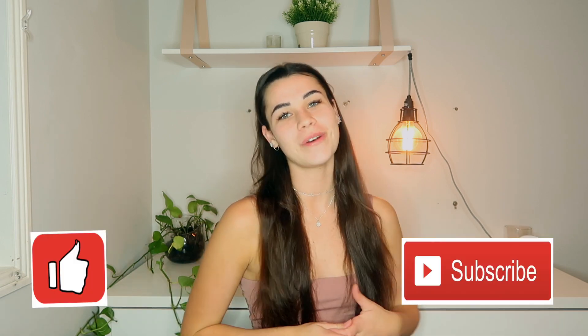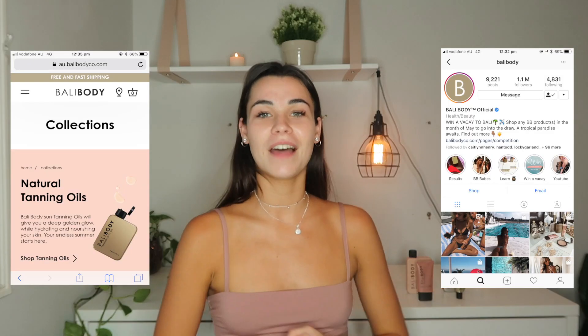Hey lovers, it's your girl Kourt and welcome back to my channel. For today's video I am collaborating with one of my favorite brands, which is Balibody. Unless you live under a rock you probably know what Balibody is — it's a massive brand at the moment which does tanning oils, tanning lotions, BB creams, and lip balms with SPF 15 protection in them.